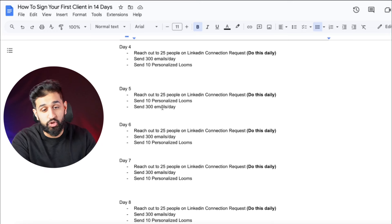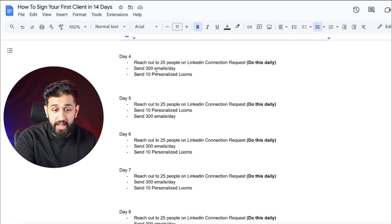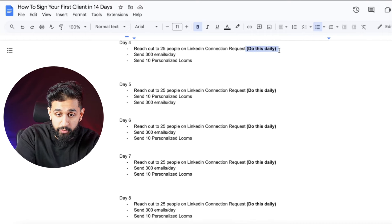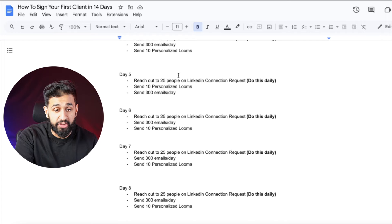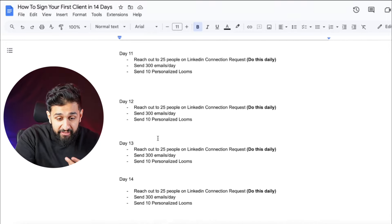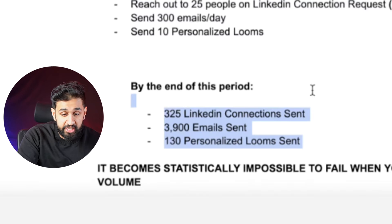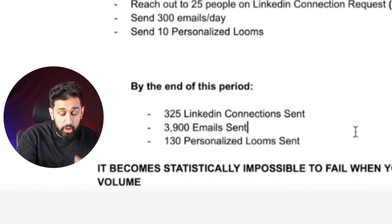Day four through day fourteen: reach out to 25 people on LinkedIn, send 300 emails a day, and send 10 personalized Looms. It's the same thing every day — and that's all you need to do. If you do this consistently for 14 days, it becomes statistically impossible to fail. By the end of this period you will have sent 325 LinkedIn connections, 3,900 emails, and 130 personalized Looms within two weeks. If you do this every 14 days, do you really think you wouldn't have a client within one, two, or three months max?